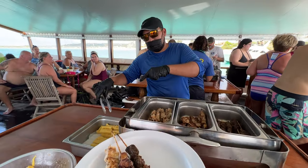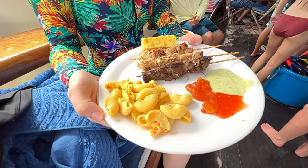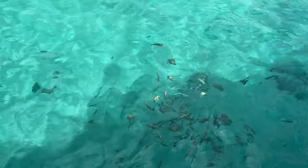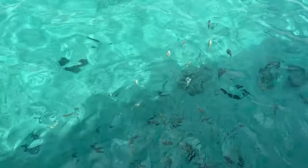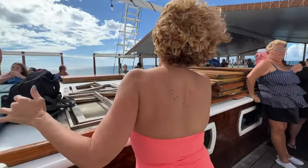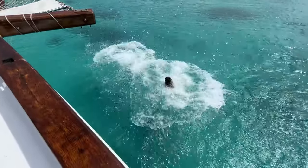Fish all around the boat — it was a lot of fun. Then everyone started to relax and enjoy themselves. The kids were having a ball with some backflips, and one thing led to the next — before you knew it we were all dancing and having a fun time on this great excursion.